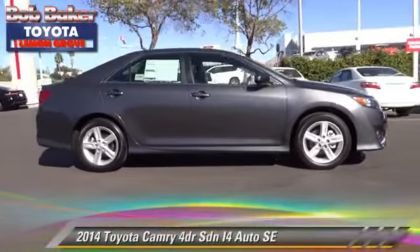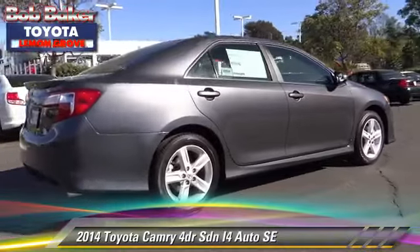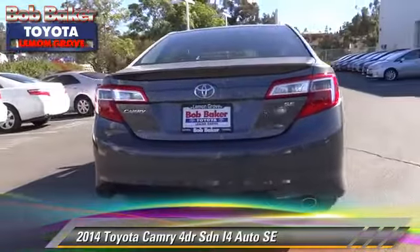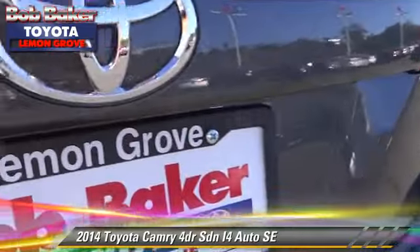The 2014 Toyota Camry SE. With an automatic transmission, this sedan is well equipped. This Toyota features dual front airbags, alloy wheels, and tilt wheel.